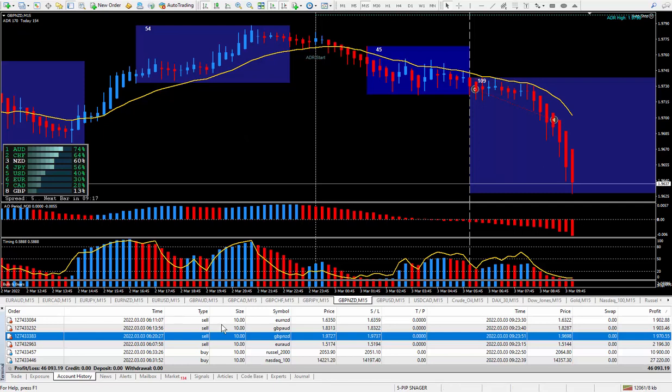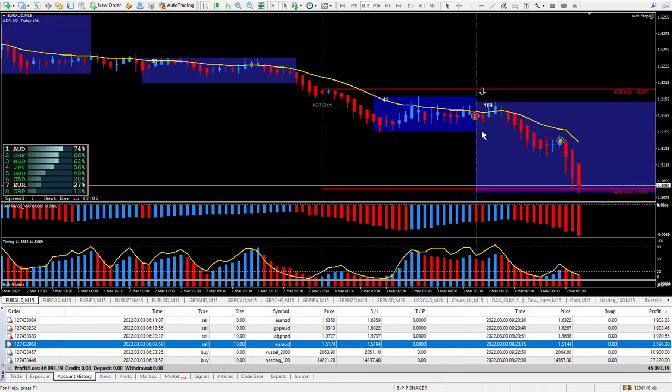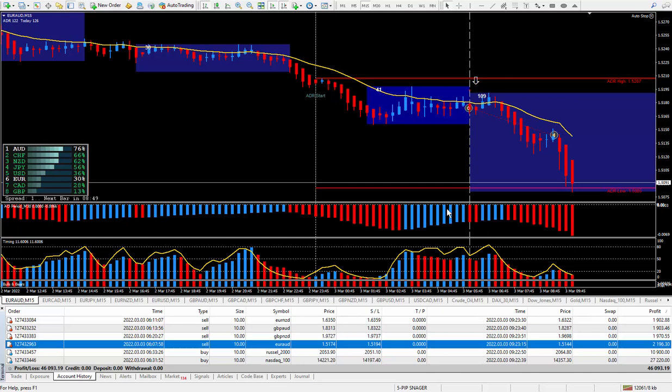Moving on to the next trade — the Euro Aussie. Another one that I sold. There's the arrow. It did go a little bit against me, about 15 pips, not a big deal. And I decided to close out the trade again, just being happy with looks like 29 pips. 29 pips paid out $2,196.